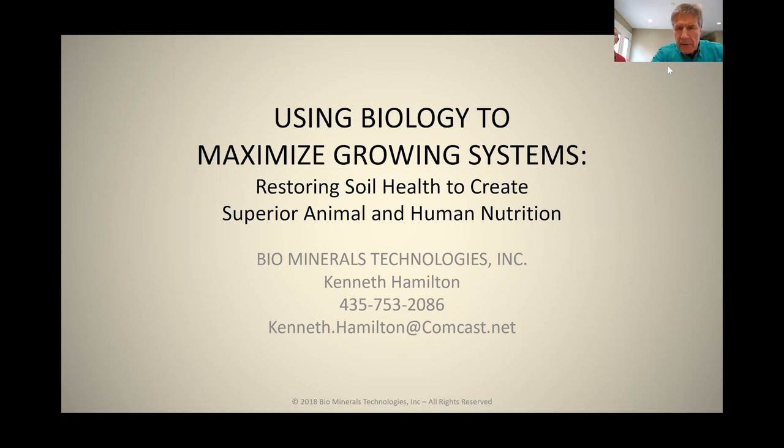Using biology to maximize growing systems. This is something we've been working on for almost two decades. When done properly, this system works more reliably, more dependably, and more predictably than anything else. It requires a different management and mindset. But this is, as I see it, the only viable way out of the situation facing us with dependency on synthetic fertilizers.